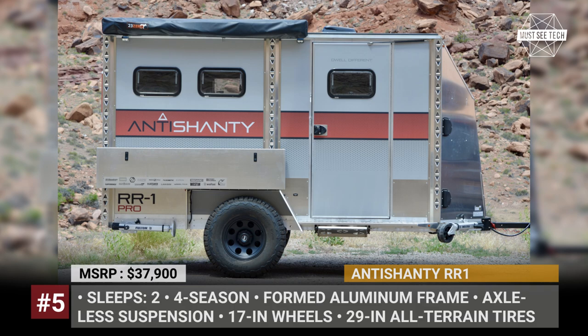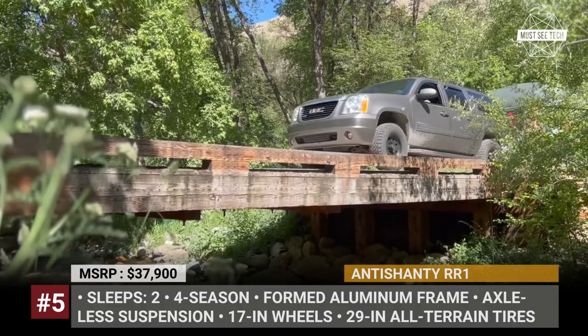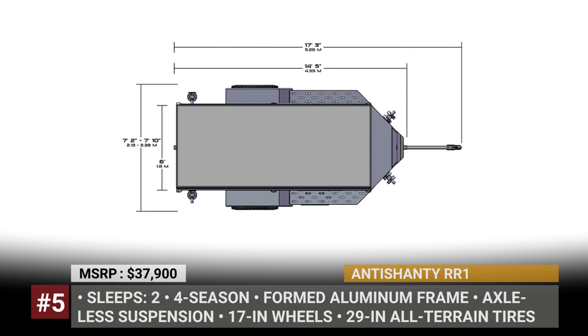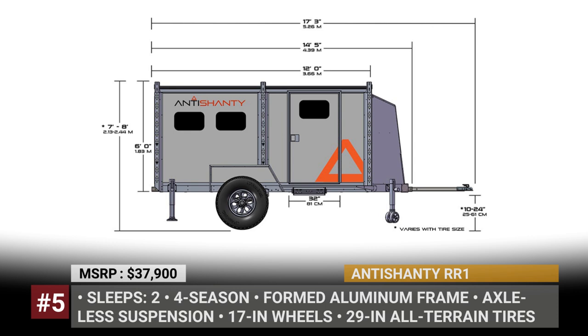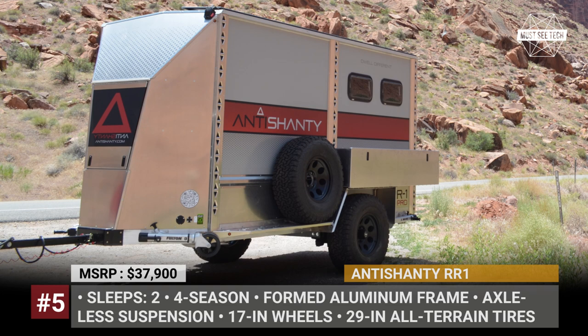Antishanty RR1. The double R's in the name stand for rigid roof and mark the company's move from the previous A-frame design towards a more portable and versatile construction. The RR1 features a fully insulated aluminum shell body and has 75-inch interior headroom. Its rugged structure allows installation of a roof tent, rack rails or extra storage on top. Every Antishanty model rides on Timbren axle-less suspension and 17-inch wheels wrapped in all-terrain 29-inch rubber from BF Goodrich.